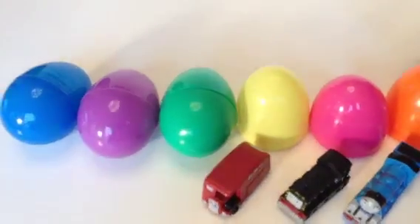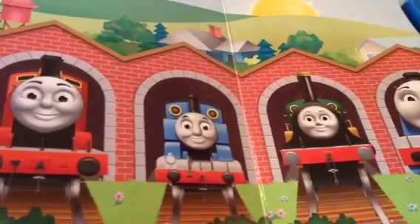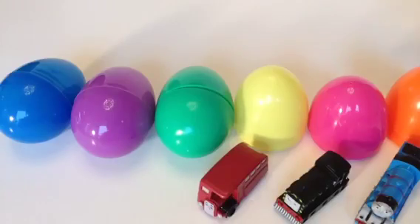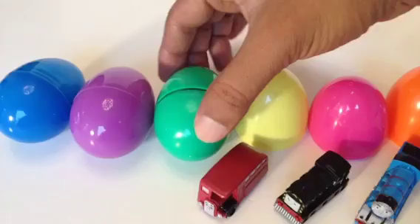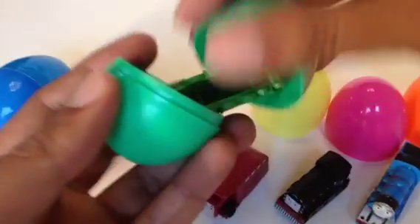Here is a quick break — please subscribe to the channel and leave a comment for more Thomas and Friends toy trains. I'm back after the break, and here you can see the fourth one.